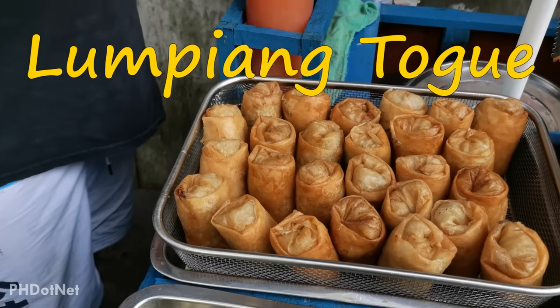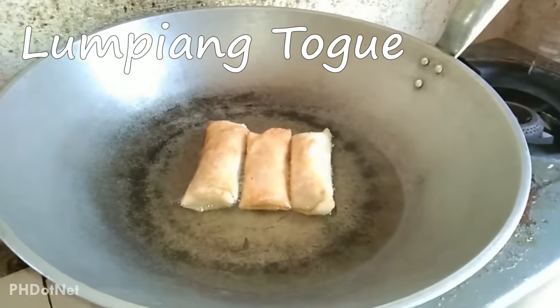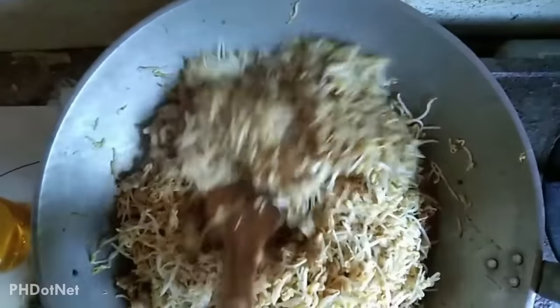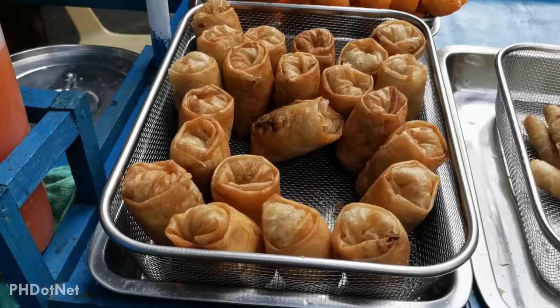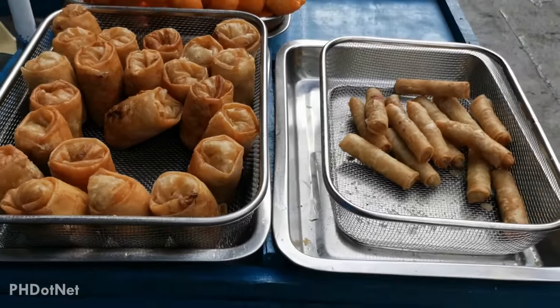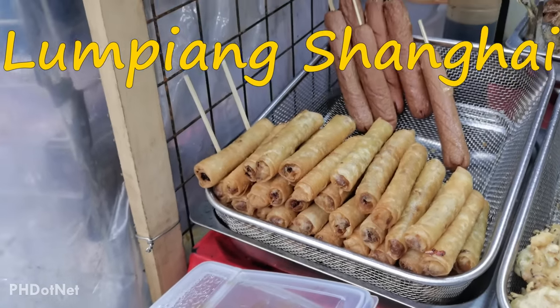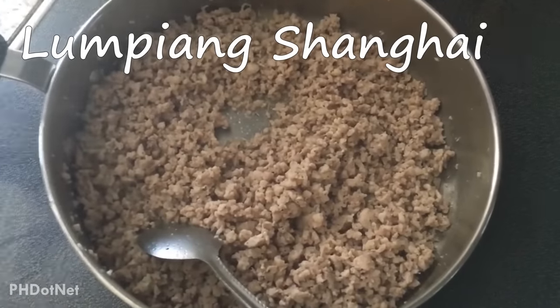Lumpiang toge is also a must-try. This popular street food is a spring roll recipe made from mixed vegetables with mung bean sprouts as its main ingredient instead of meat. This is one of the all-time favorite snacks of Filipinos, which is usually sold together with another favorite spring roll recipe, Lumpiang Shanghai, which is a mixture of ground meat and vegetables fried till golden brown.